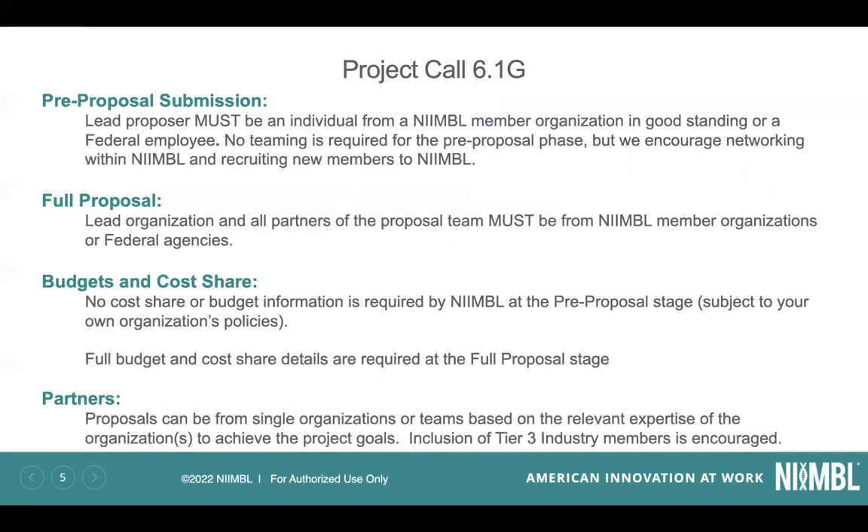The lead proposer for any pre-proposal submission must be an individual from a Nimble member organization in good standing or a federal employee. You do not have to have identified all of your team members at the pre-proposal phase, but if you have done so, that is certainly encouraged. If that also brings in new Nimble members, that's fine — they do not have to be Nimble members at the time of pre-proposal submission, but they could be prospective new members. The lead proposer, the one who submits the proposal, must be a Nimble member. At the full proposal stage, all participants on the project must be Nimble members or from federal agencies, and there are additional details in the RFP on how to document that.